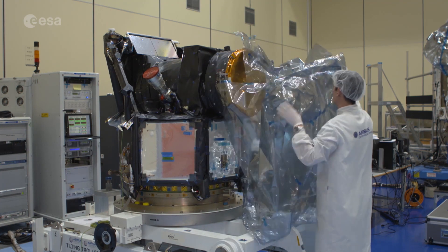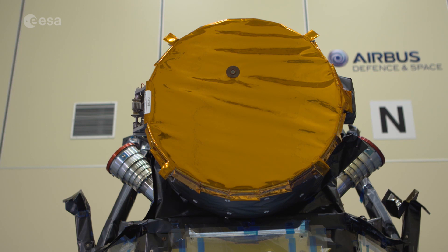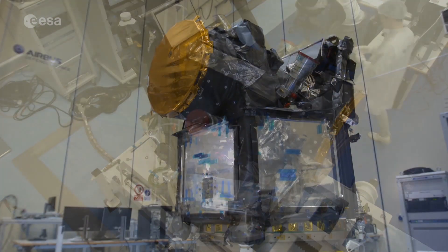This is CHAOPS, a specialist satellite with a single instrument, a powerful camera or photometer. It'll record the light from stars orbited by known exoplanets. CHAOPS is designed to investigate what these planets are like.